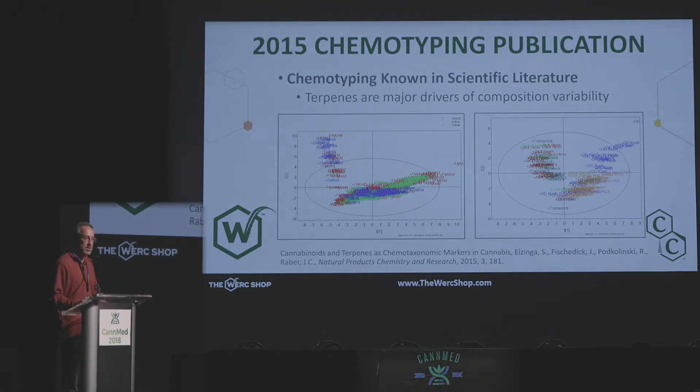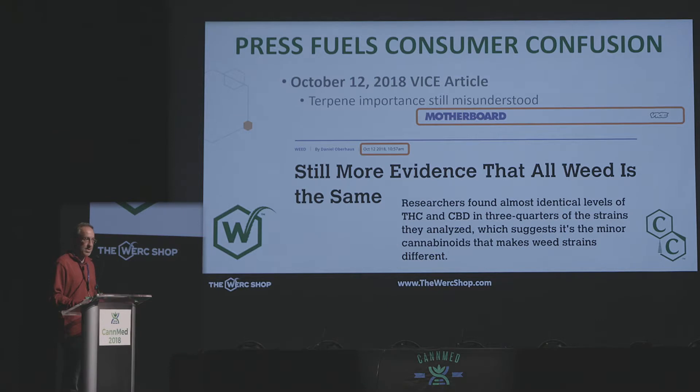We and many others have done similar work, and the scientific community is starting to talk more about chemotyping — which chemovars do we have — and understanding that a cultivar name such as OG Kush or Trainwreck doesn't necessarily represent which types of molecules are present. Similarly, indica-sativa-hybrid doesn't represent which molecules are present either. We published this in 2015 and thought we were making great progress, and then two weeks ago I saw this headline: 'Still more evidence that all of it's the same.' That was rather frustrating. Thank you, Vice Media, for that one. Fortunately, community comments pushed back and they corrected the article.